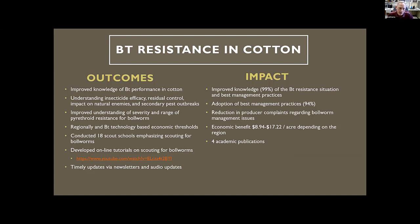We've had a big response: surveying resistance to BT toxins, determining new thresholds — because those have changed, particularly on BT crops — how to treat for these pests, when to treat, what to treat with so you don't flare other pests, and training scouts. We've determined the value of different BT technologies, done scout schools, put on online tutorials for scouting for bollworms, and published newsletters. We've seen very good economic returns — from almost $9 to over $17 per acre depending on the region. VIP technology is a lot better, though we're starting to see some cracks in it as well.